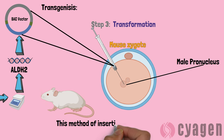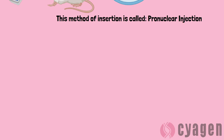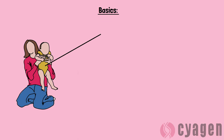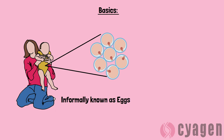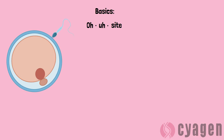This is called pronuclear injection, and it's the most common method of producing transgenic mice today. Before we go over the steps involved in pronuclear injections, let's go over some basics first. As you may know, all female mammals are born with all of the reproductive cells inside of them that they will produce for their entire life. These cells are called oocytes. Even though they may have an unintuitive pronunciation, the fertilization of these cells offers scientists many opportunities to take advantage of important cellular mechanisms.